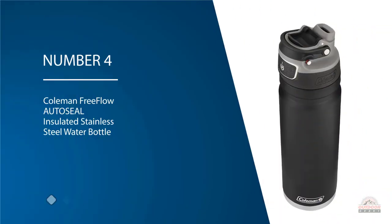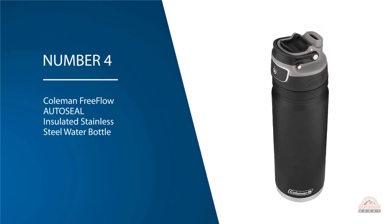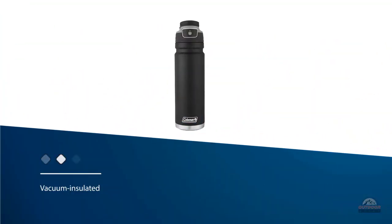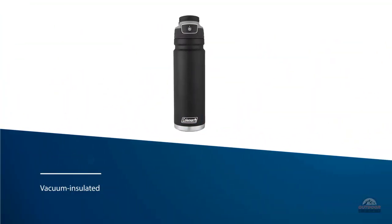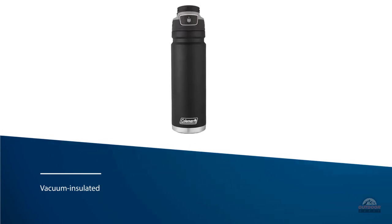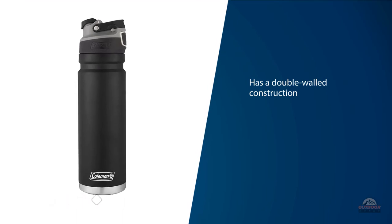Number four: the Coleman Free-Flow Odyssey insulated stainless steel water bottle. This 1.2-liter stainless steel water bottle is durable and designed for people who love to spend their time cycling on the road. This flask is vacuum insulated and has a double-walled construction. Your cold drink will remain cold for up to 58 hours, and your hot beverages will stay hot for 20 hours.